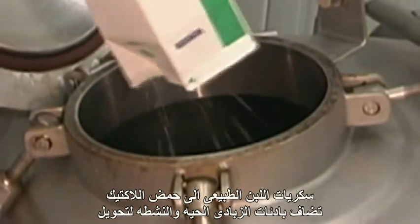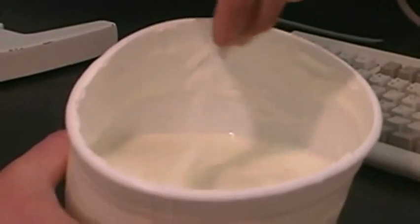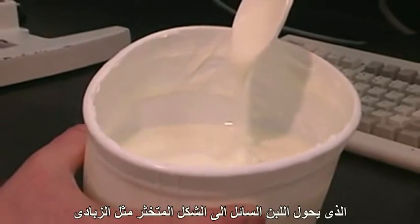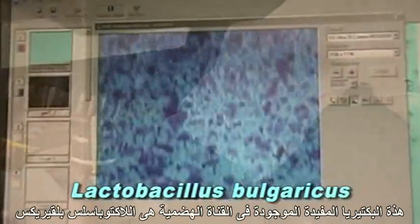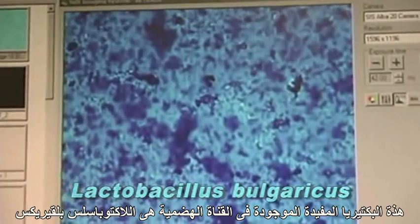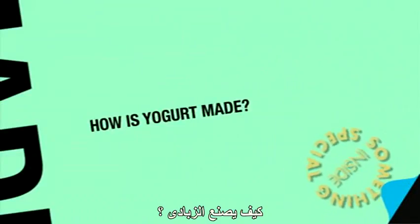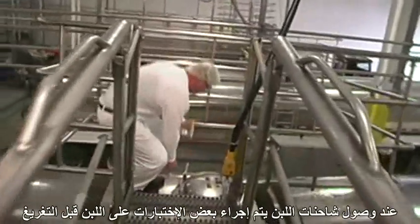Yogurt cultures are added to convert milk's natural sugars into lactic acid, which transforms the fluid milk into a pudding custard-like yogurt. These friendly digestive tract bacteria are Lactobacillus bulgaricus and Streptococcus thermophilus, and they give the yogurt its desired taste and texture.